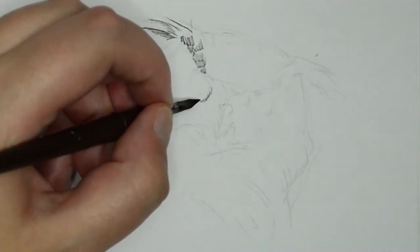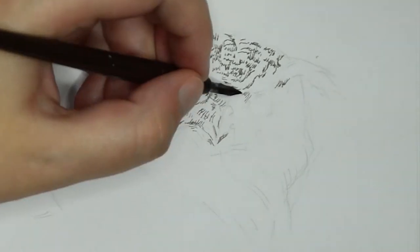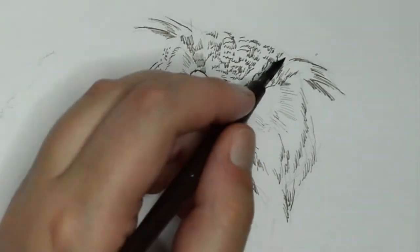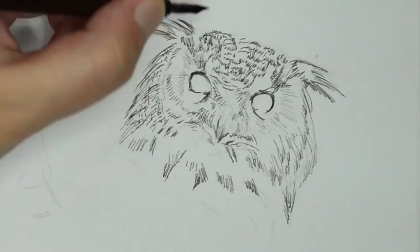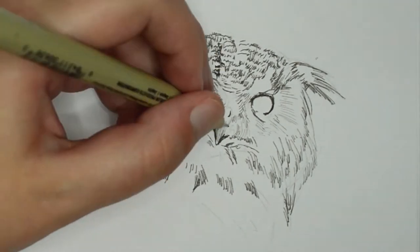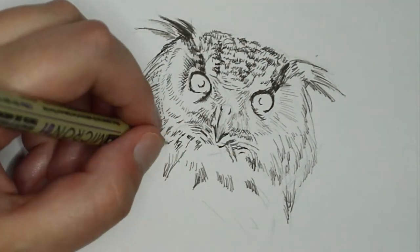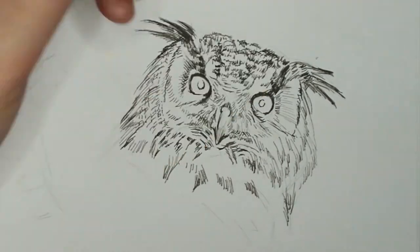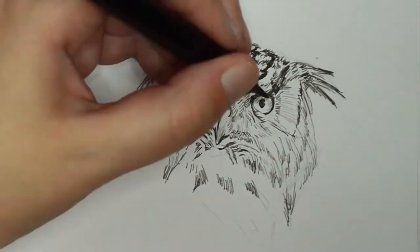This next owl is a Eurasian eagle owl. His name is Dimitri, and he is one of the largest owls in the world. His species will actually hunt other predators, including hawks and buzzards, as well as foxes and hedgehogs. Some people have even reported them going after deer and lambs and livestock. He is also one of the only birds on this entire page that does not belong to North America — he's only found in Europe and in Asia, as his name suggests.